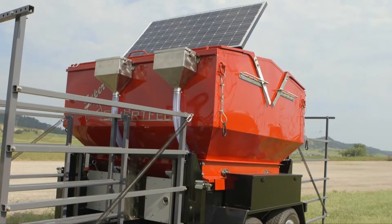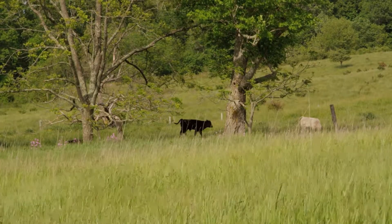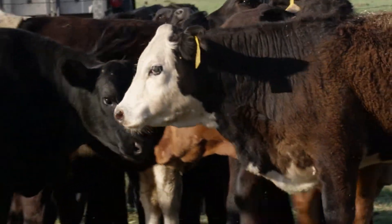The Super Smart Feed logs data in real time and will send alerts when an animal's consumption is low or it did not consume anything at all, which makes detecting problems in your herd quicker and easier.